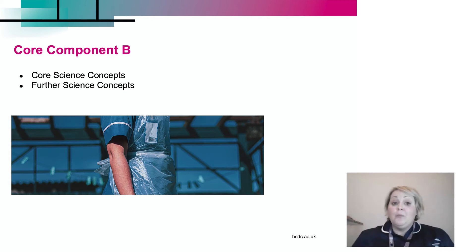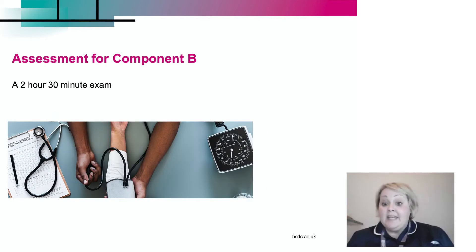Moving on, we have core component B, which is the core science concepts — our biology, chemistry and physics — and further core science context, which consists of anatomy and physiology. That is going to be assessed by another exam, which is two hours and 30 minutes long.